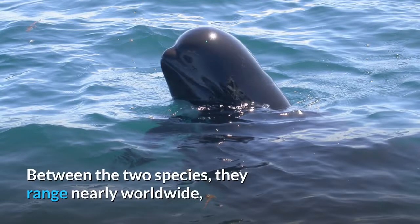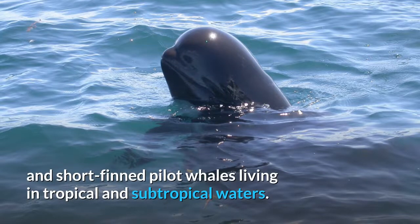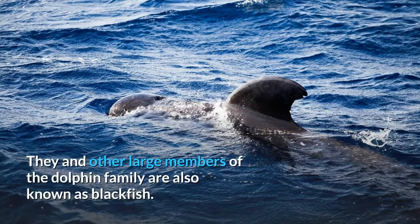Between the two species, they range nearly worldwide, with long fin pilot whales living in colder waters and short fin pilot whales living in tropical and subtropical waters. Pilot whales are among the largest of the oceanic dolphins, exceeded in size only by the orca.